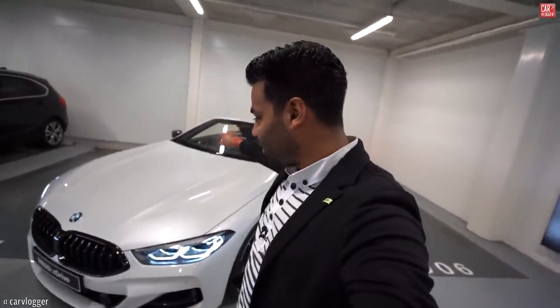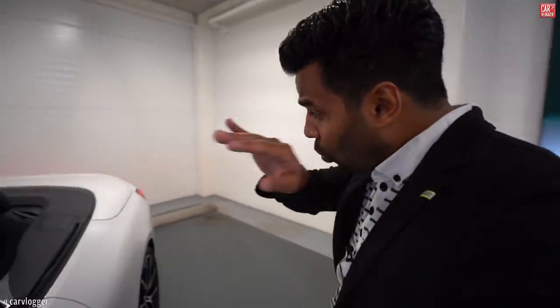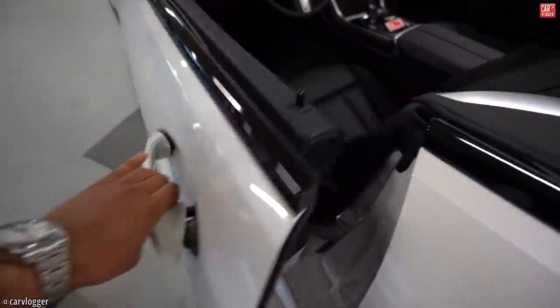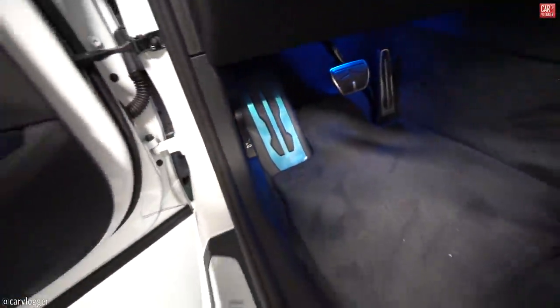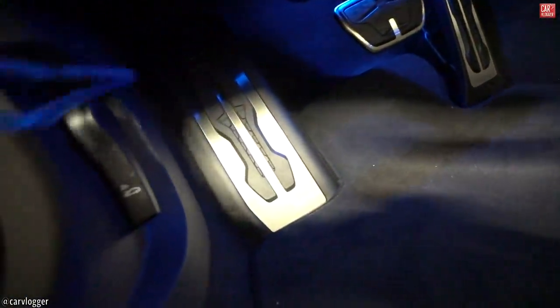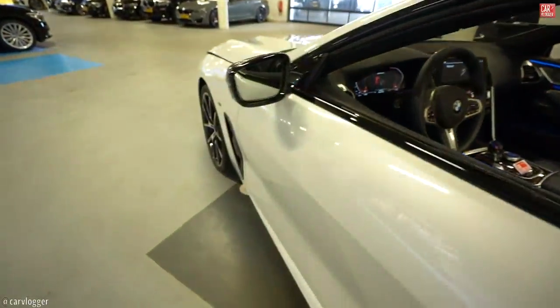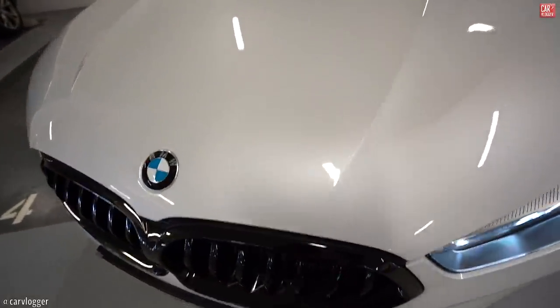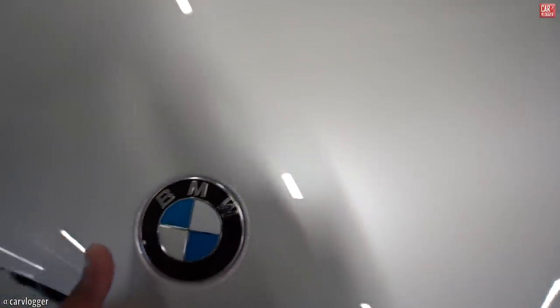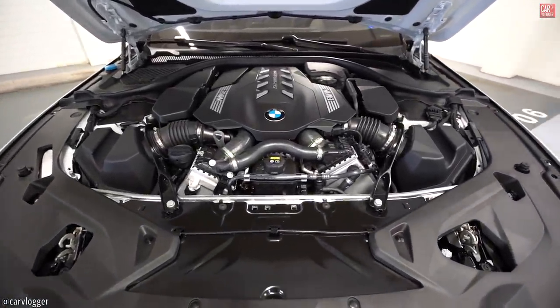Now let's have a look at this beautiful engine and trunk space while the top is down. There we go — the V8 bi-turbo. You could call it a little M5 engine, because this is producing 530 horses.